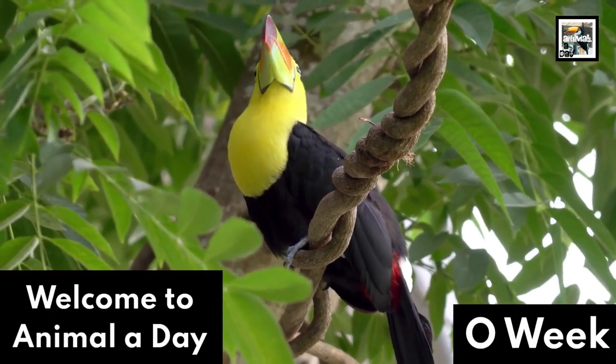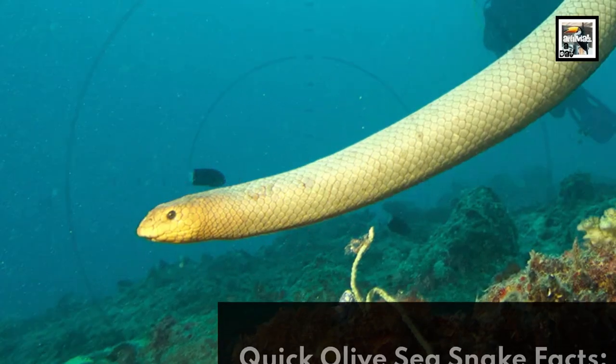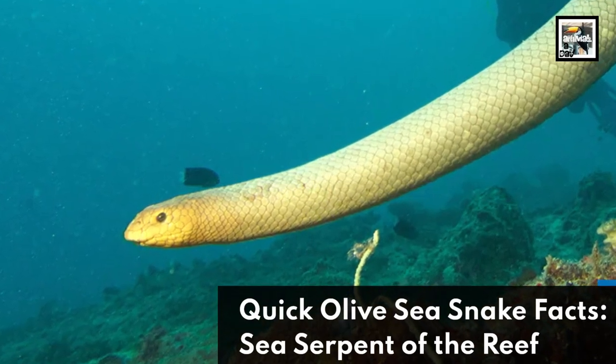Welcome to Animaladay a week! 10 Olive Sea Snake Facts! The Sea Serpent of the Reef.